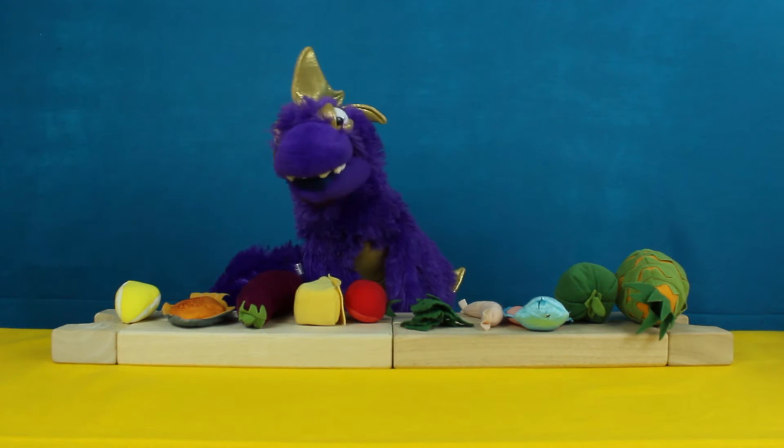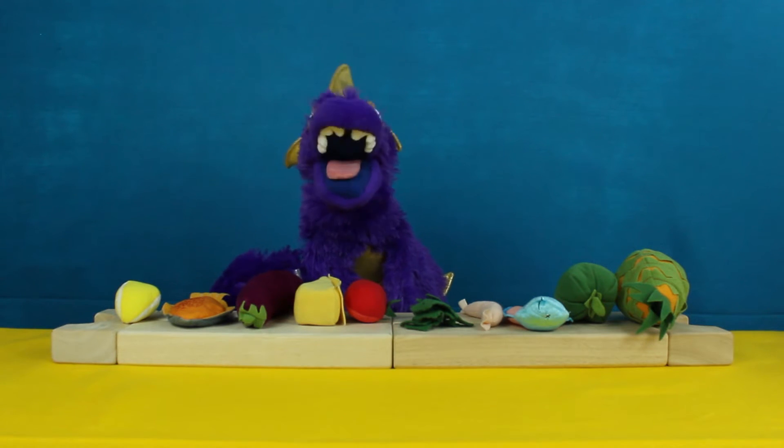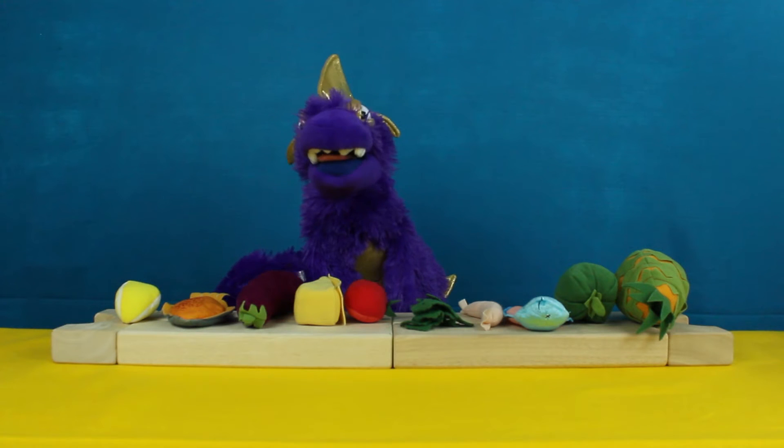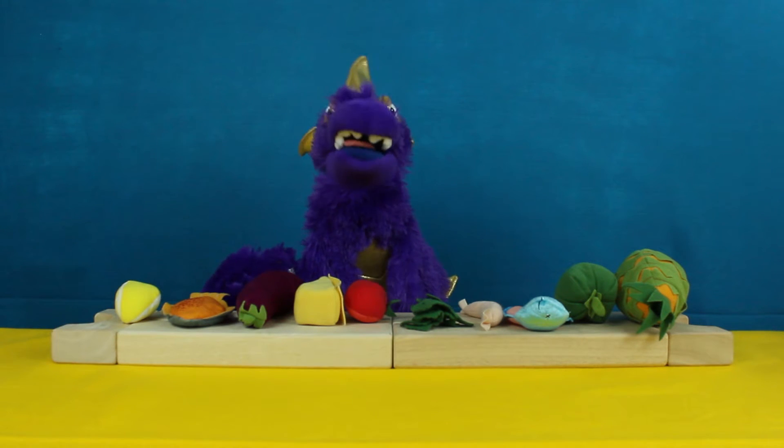Hello! I am very hungry and could use some food. I went to the store and picked up some. Let's figure out how much food I have.